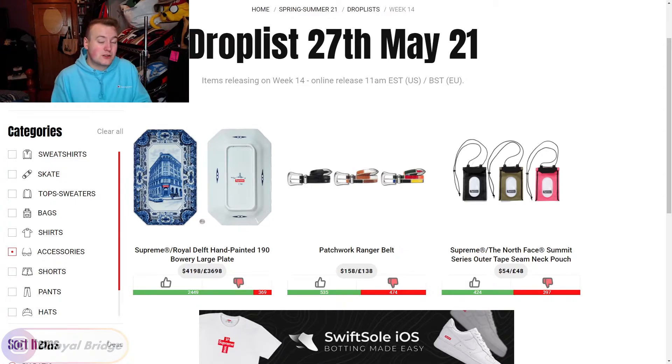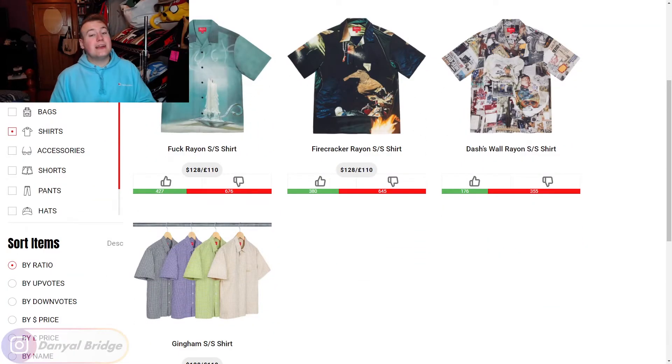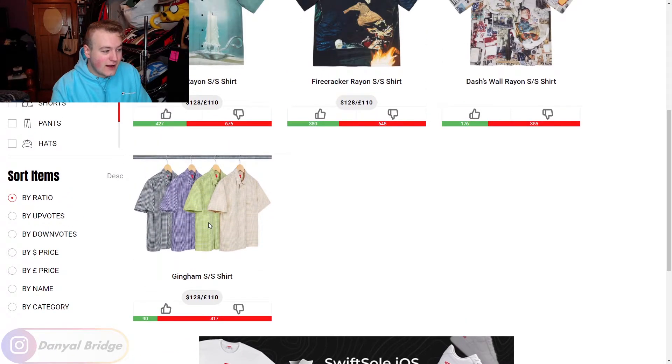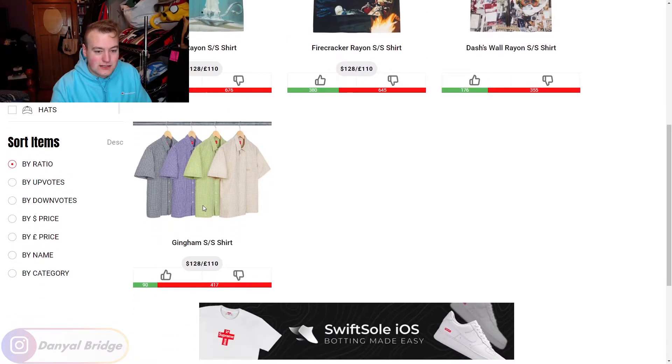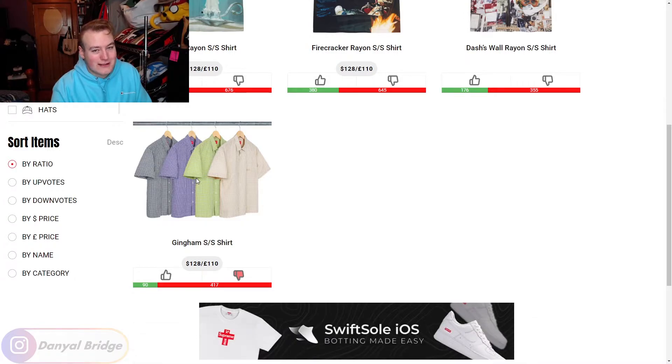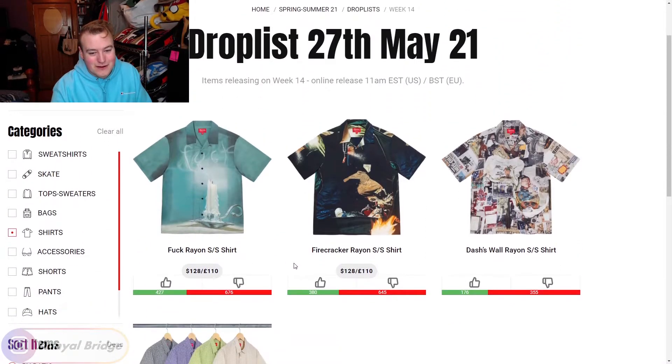Let's dive into the shirts. This week we have four shirts releasing. Kick it off — we have the Gingham Short Sleeve Shirt. That looks like something I can find in an op shop, bro — something that's been on the rack and nobody wants it. So we're going to miss that one.